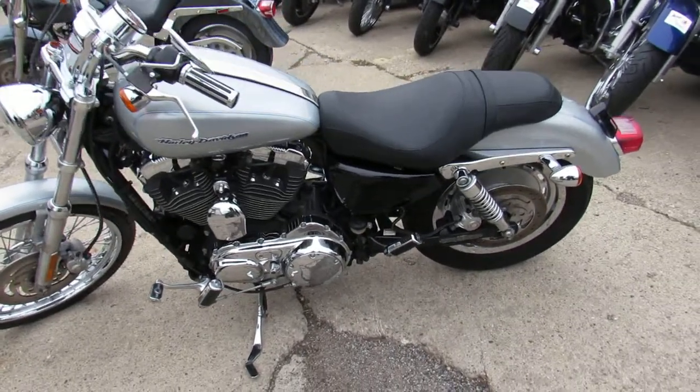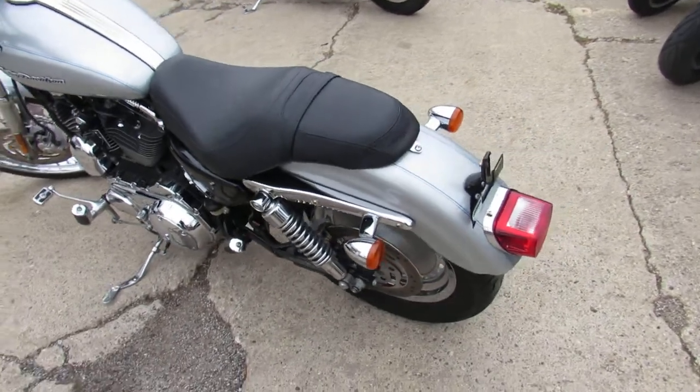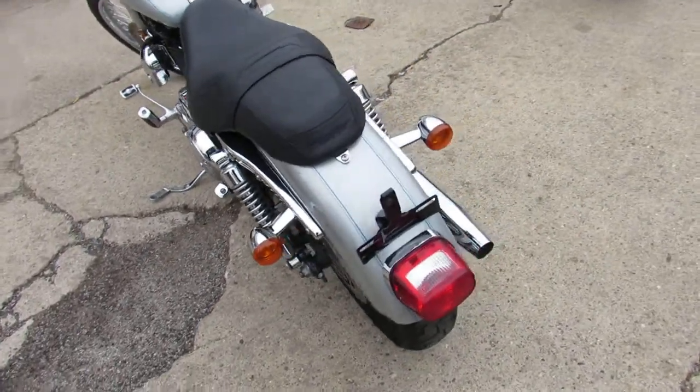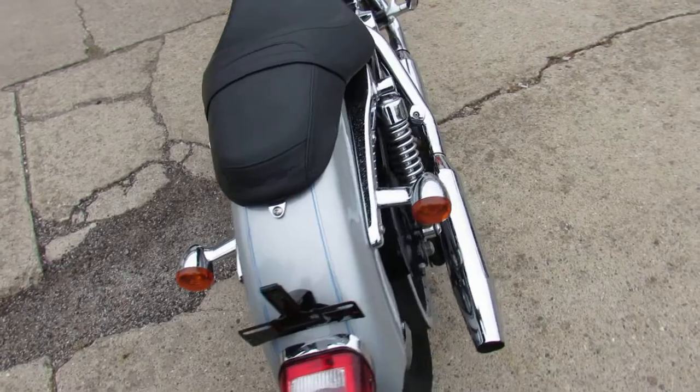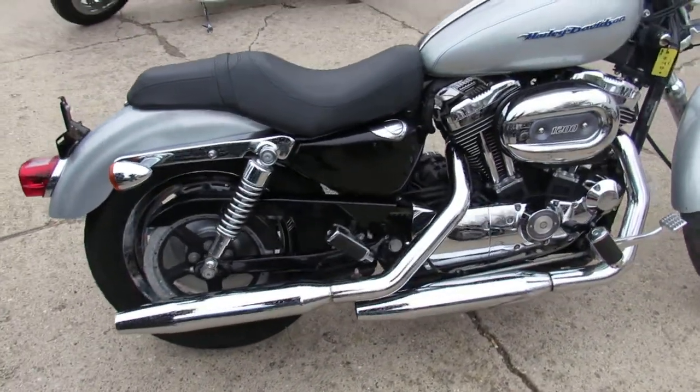Hey guys, it's ApprovalPowerSports.com here doing a video of the used Harleys we got in stock. This one here is the 2006 Sportster 1200, only has 17,462 miles. Liquid silver paint is flawless and the chrome shines like new guys.